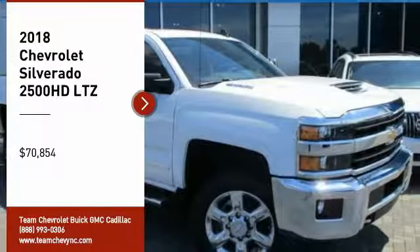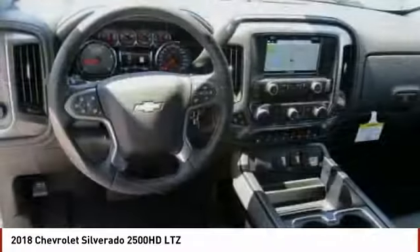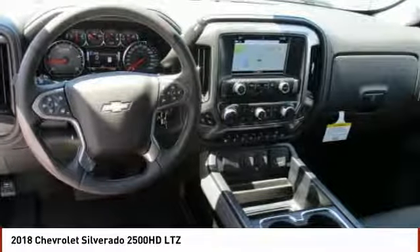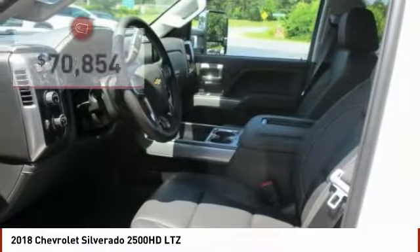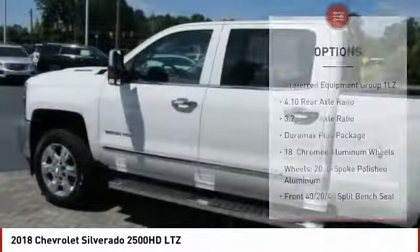Make a great choice today with the 2018 Silverado 2500 HD. This pickup truck pulls unlike any other and is priced below $75,000. Here are some of this vehicle's great options.